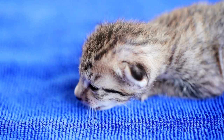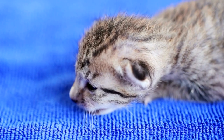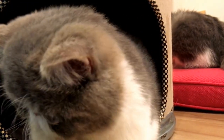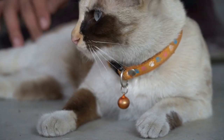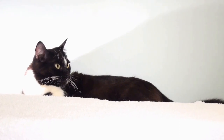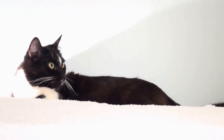Cats are fascinating creatures that captivate our hearts with their beauty, grace, and independence. As responsible cat owners, it is essential to understand our feline friend's health and well-being. One essential aspect of a cat's health is its heart rate. In this video, we will explore what a cat's normal heart rate is and why it is crucial to monitor it.